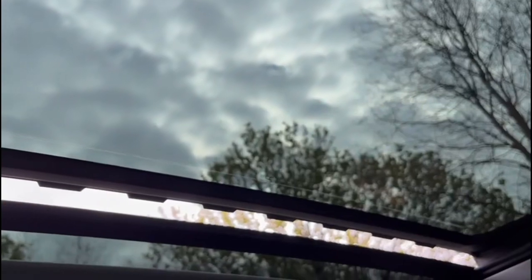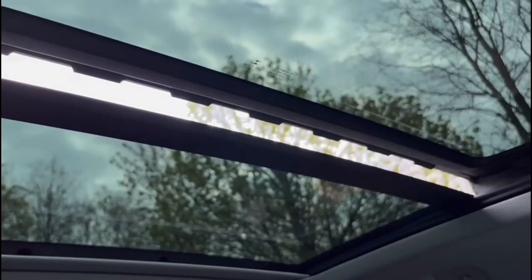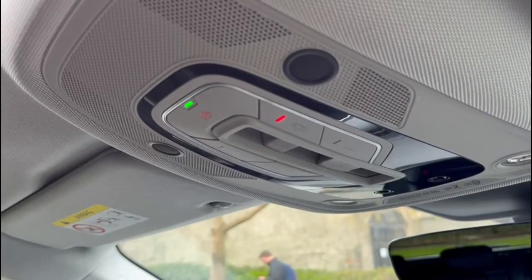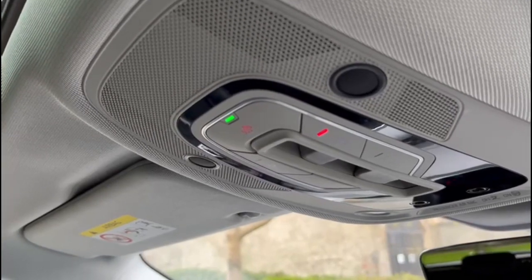The car has a big cover for the panoramic roof as well. It's on tilt just now but has loads of space and great passenger illumination. You can open the roof to have the full open aperture, and to close it you just flick the buttons — both buttons are right here. It's really expansive.